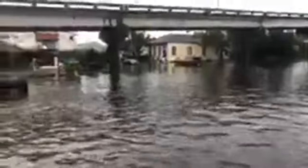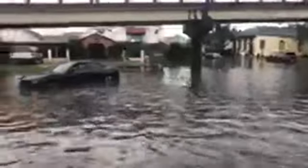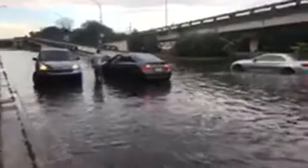I talked to a guy who has been here since 3 o'clock and he said the water has just risen — it has not gone down at all. You can see these two drivers are talking to each other. I'll show you how deep the water is. It's not that deep here, but once we go in, it's a lot deeper. Right now it's mid-calf.